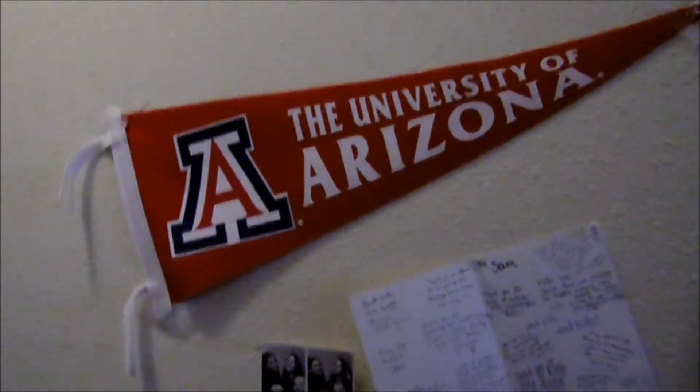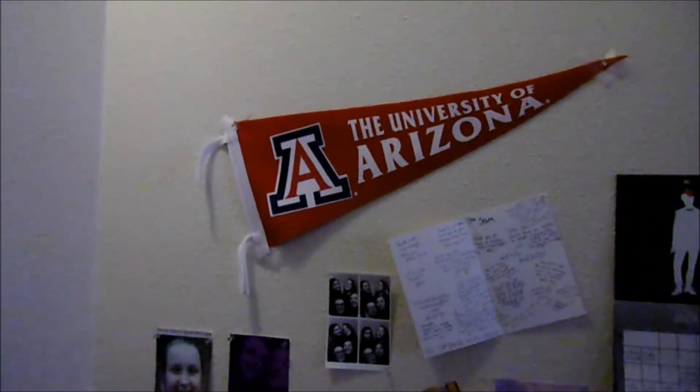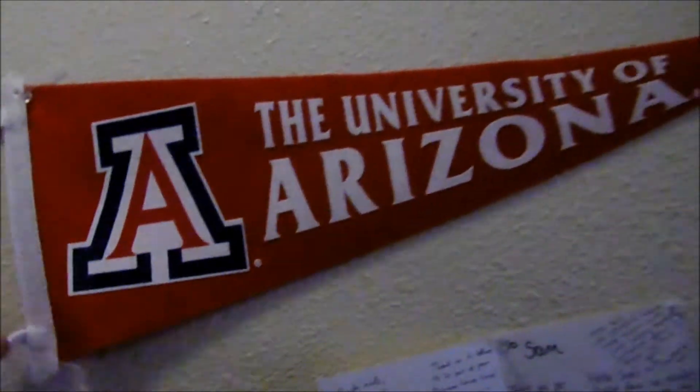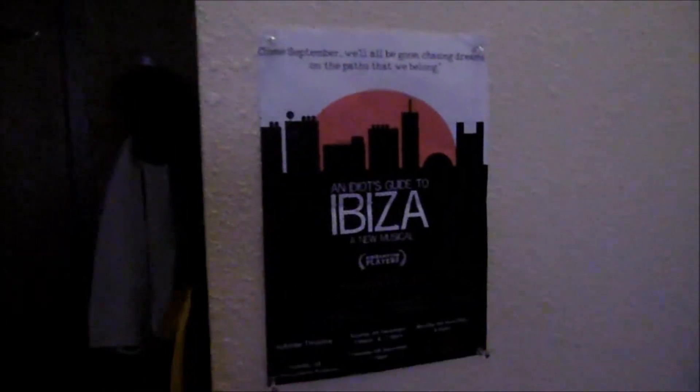And then you walk in and this is my side. So we have the mirror here, and then this is my desk. I bought this — I think I've shown you this already — it costs like $20, but you see these in all the movies and they just look so cool. So I bought that. Right, let's start with the decorations.